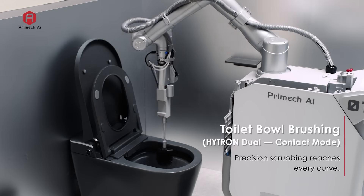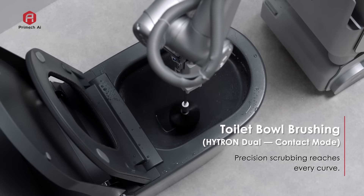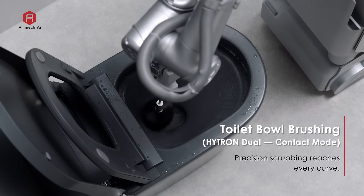In contact mode, a precision scrubbing brush cleans deep inside the bowl, reaching every curve for a spotless, sanitary result.